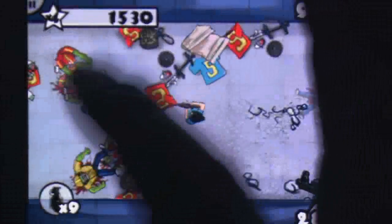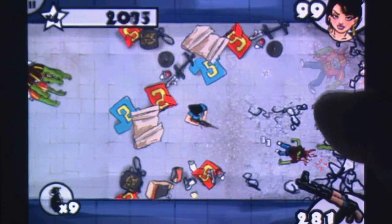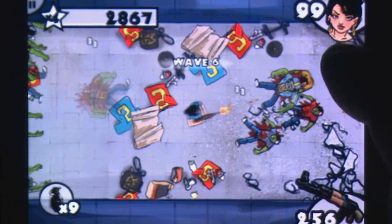I'll be perfectly honest, it was the name of this game that drew me to it. A morbid curiosity compelled me. Thankfully, Zombies Ate My Baby is nothing like I imagined, and in fact this action title from Eccentricity was a surprisingly exciting game to jump into.